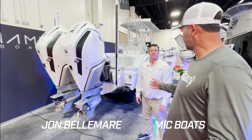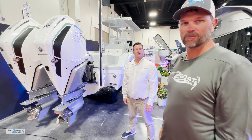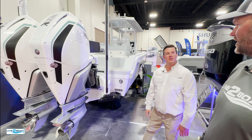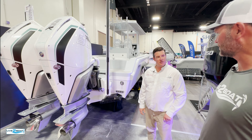Hey everyone, welcome back to the channel. I'm with John Belomar from Dynamic Boats, a relatively new player in the center console market here in South Florida. But you've got some great stuff going on here, buddy. We picked up on some really neat features you have here. Thanks for taking the time. Love to walk through your boats here and see what you've got going on.